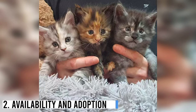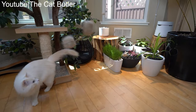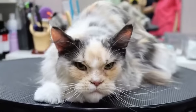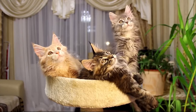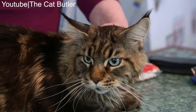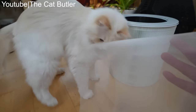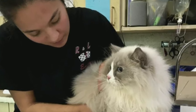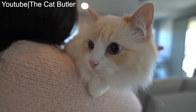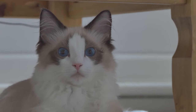Availability and Adoption. When considering adopting a Maine Coon or Ragdoll, it's essential to think about their availability and potential adoption sources. Maine Coons are relatively common and can often be found in animal shelters and rescue organizations, and there are reputable breeders who specialize in them. Ragdolls are popular but may not be as readily available in shelters. If you're interested in adopting a Ragdoll, you may need to search for rescue organizations or breed-specific rescues. As with any breed, it's essential to research and choose a responsible breeder if you decide to purchase.